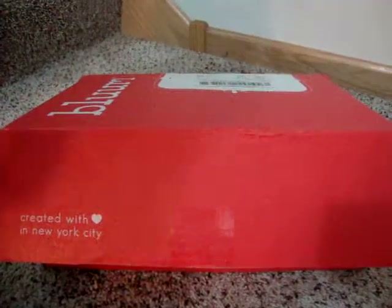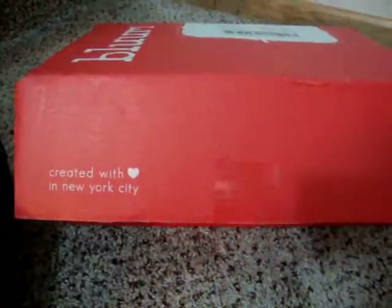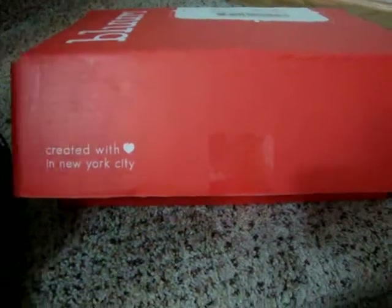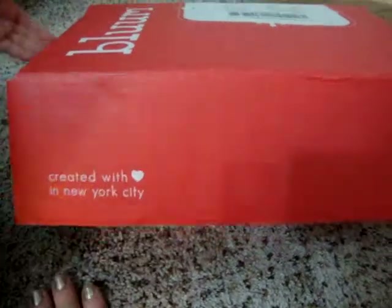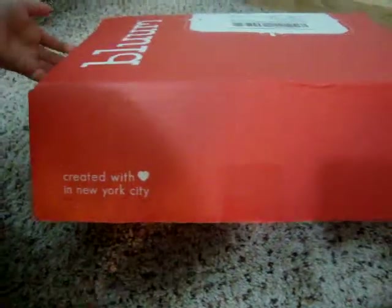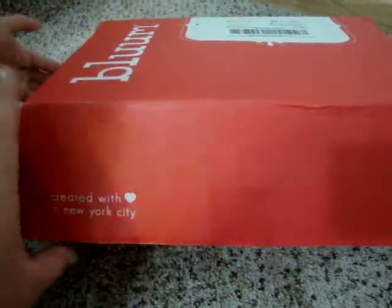Hi there, it's me and Amelia, or Amelia and I, and we are bringing you our Bloom Box for June 2013. I wasn't expecting this today — I thought we still had a couple days to go. Happy birthday! So Amelia and I went to the mailbox and now we're going to open up our Bloom Box for June.